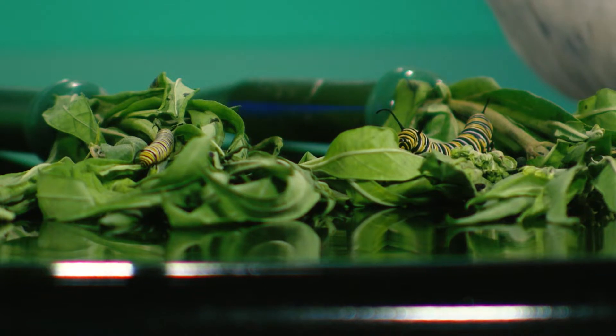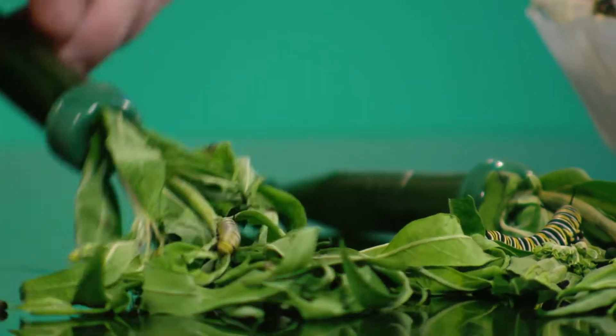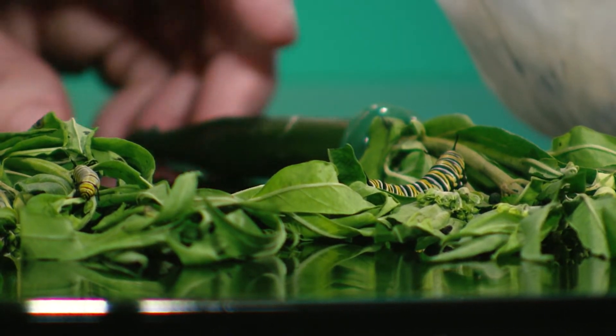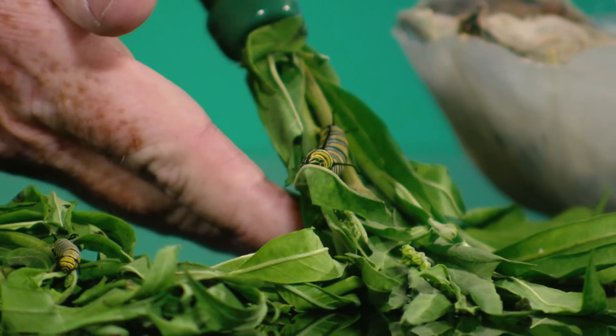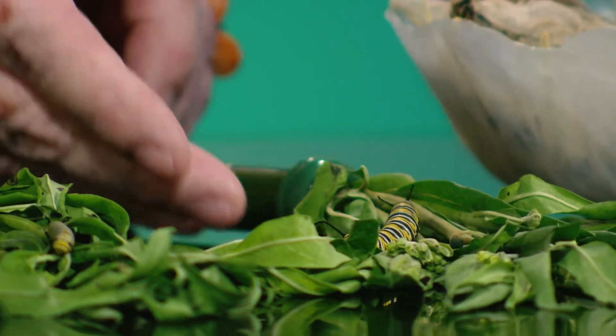Those are big adult butterflies making the journey, but you brought in some great examples of what the butterflies are like before they get their wings. So it starts as an egg, then it moves to various stages of caterpillars. They're pretty tiny, although they're super tiny when they first emerge — you can barely see them. This one right here is about ready to go, at about its fifth stage. They shed their skin.